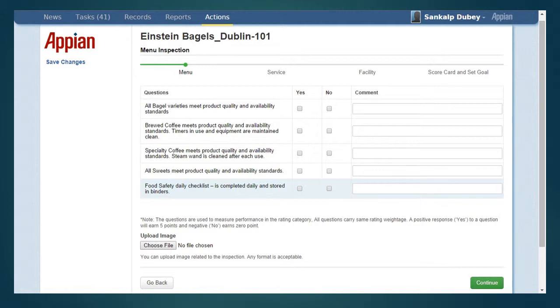Each of these steps covers an inspection category such as menu, service, facility, and store card, and set goal, as seen in the progress bar on top.